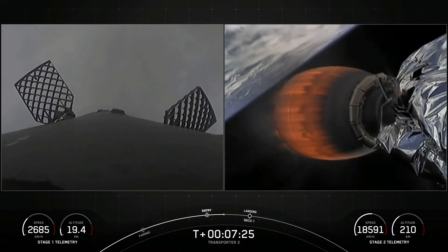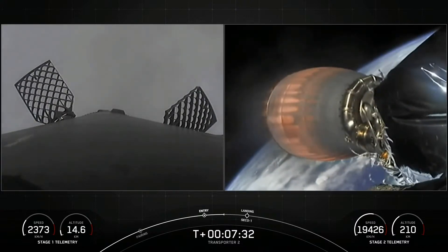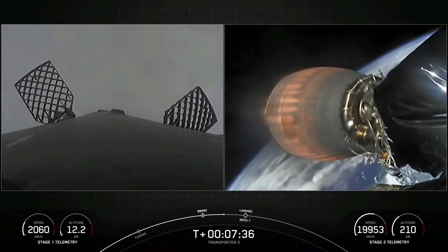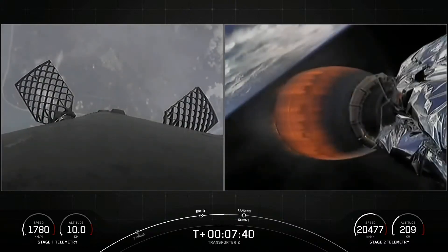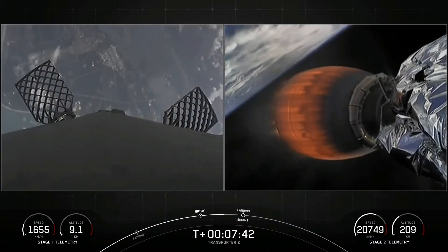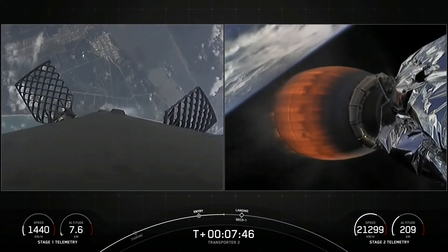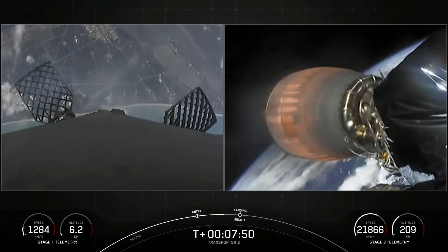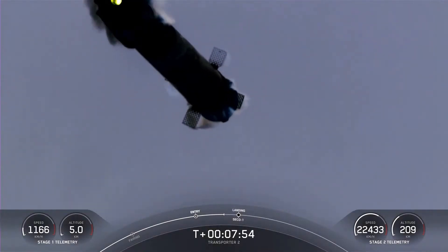The first stage has one more burn left — the landing burn. It begins just before we touch down and provides the booster with a soft descent before landing. At the same time Falcon lands, we are expecting SECO 1 — second engine cutoff — and shortly after that we'll be entering a coast phase. You can see the Florida coast and landing zone 1 approaching on the left-hand side as this booster makes its attempt to land for an eighth time.